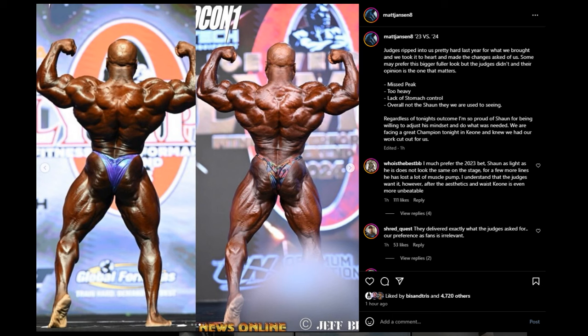Matt issued a statement. He says '23 versus 24,' and he shows a couple of photos. He says, 'Judges ripped into us pretty hard last year for what we brought, and we took it to heart and made the changes asked of us. Some may prefer the bigger, fuller look, but the judges didn't, and their opinion is the only one that matters.' He says: missed peak, too heavy, lack of stomach control — overall, not the Sean they are used to seeing. 'Regardless of tonight's outcome, I'm so proud of Sean for being willing to adjust his mindset and do what was needed. We are facing a great champion tonight in Keon and knew that we had our work cut out for us.'